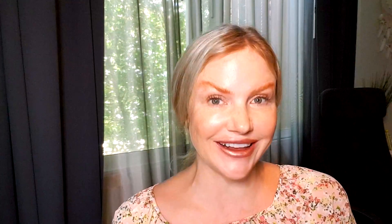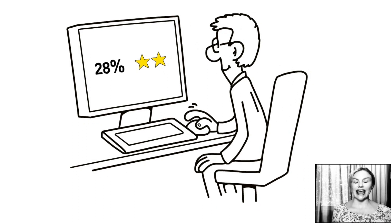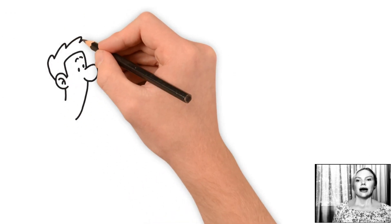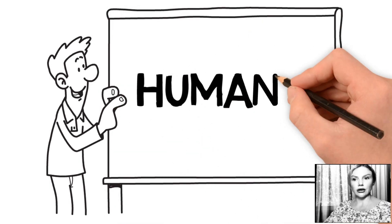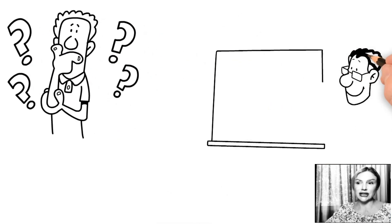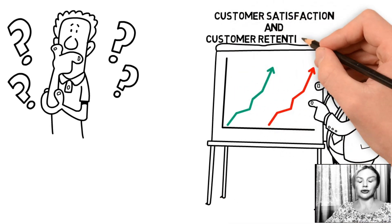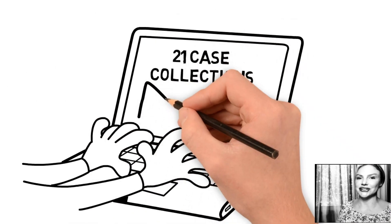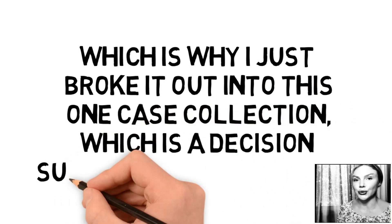I call this the 28% increase in customer satisfaction and 63% increase in employee engagement case collection. This was derived from a huge data win in the healthcare industry by a company called Humana. What you're really going to see here is how to use data to increase profits per customer by increasing customer satisfaction and customer retention rates. This is a decision support case collection.